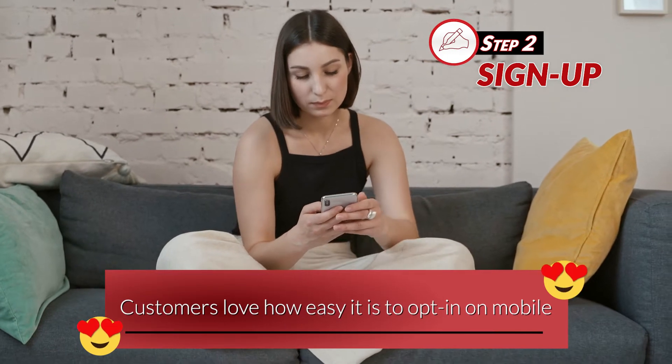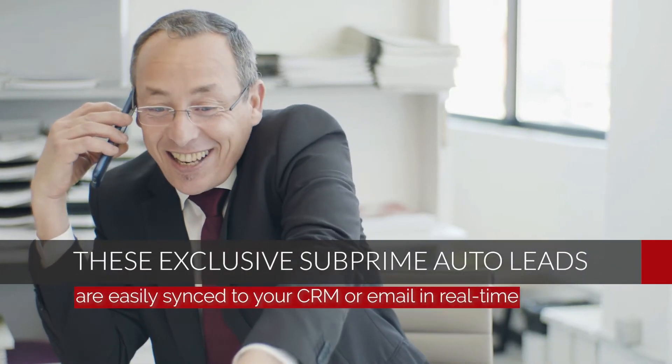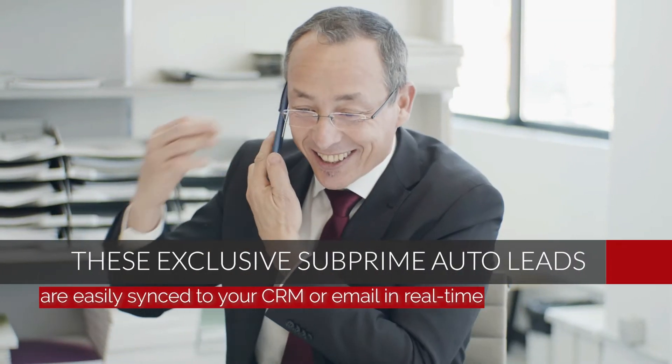Step two: sign up. Customers love how easy it is to opt in on mobile. These exclusive subprime auto leads are easily synced to your CRM or email in real time.